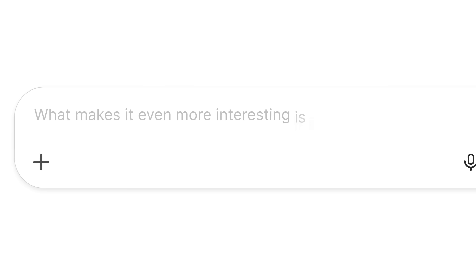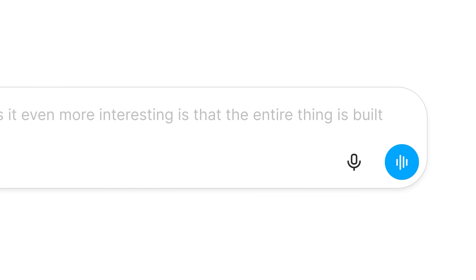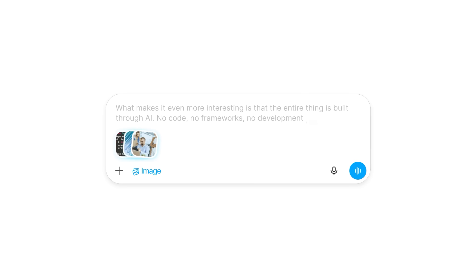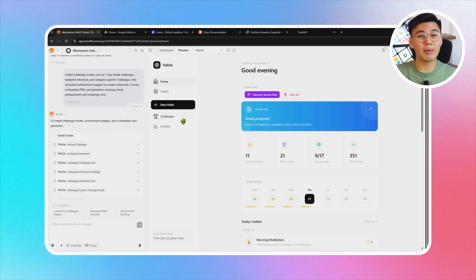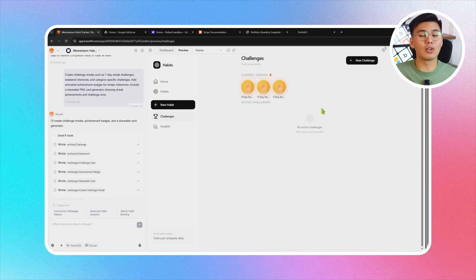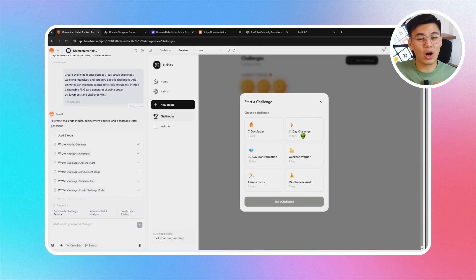What makes it even more interesting is that the entire thing is built through AI — no code, no frameworks, no development team. In the next few minutes, we're going to build the entire habit tracker from scratch, starting from a blank project and walking through the process step by step until we end up with a complete behavior improvement system. I added a special link in the description to Base44. Let's get started.